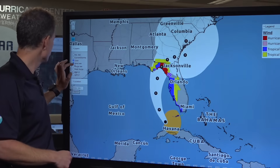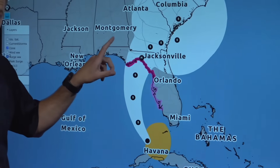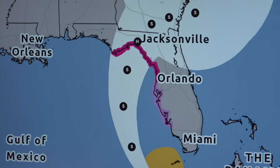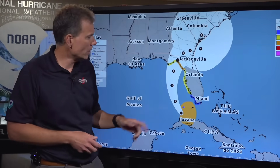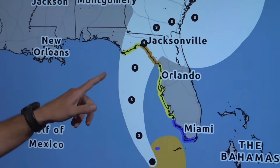We also have a storm surge warning in effect for portions of the Florida Panhandle — this darker purple area is the storm surge warning. This is the reason some of you may have been asked to evacuate. If you are under evacuation orders, it is time to take those seriously because we evacuate for storm surge. Some of these values have increased over the last 24 hours as it became clearer that Debbie was going to become a hurricane before making landfall.